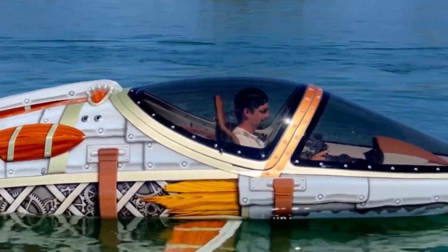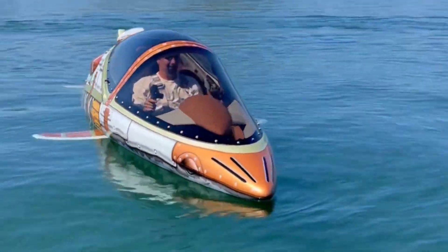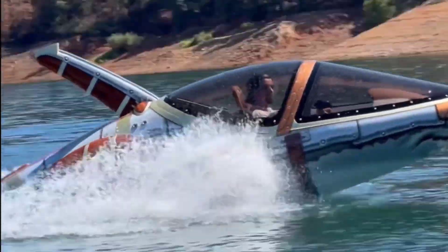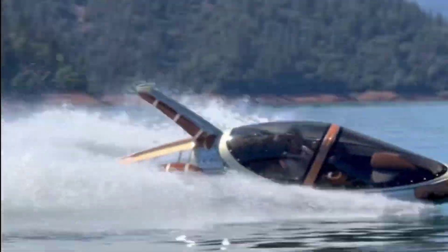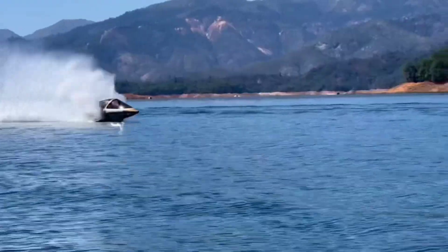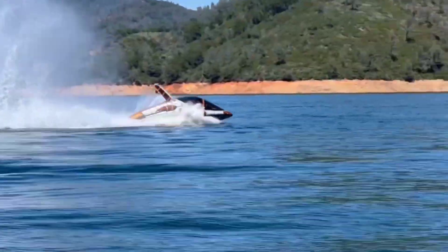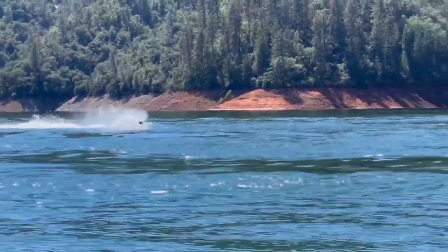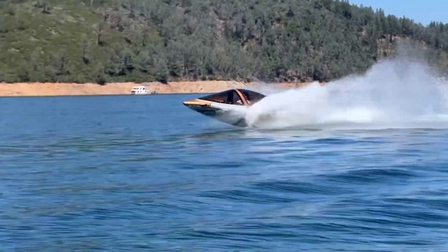With its lineup of models inspired by sharks, orcas and dolphins, there's a Sea Breacher to suit every aquatic adventurer's style, with customizable options to make it uniquely yours. Starting at a base price of $50,000 USD, the Sea Breacher offers an aquatic experience like no other. Deluxe features and customizations can elevate the price to $100,000 USD or beyond.